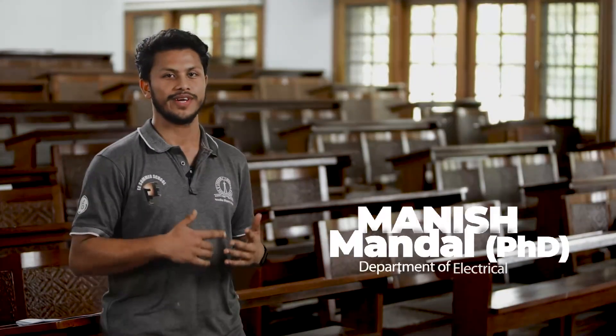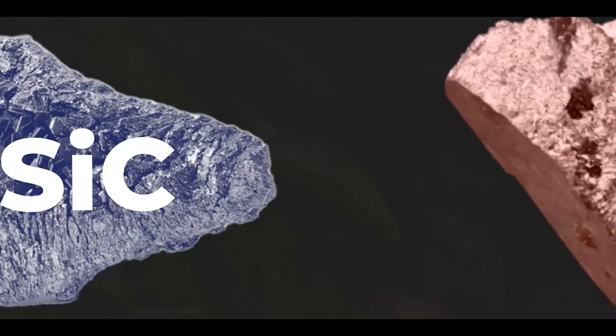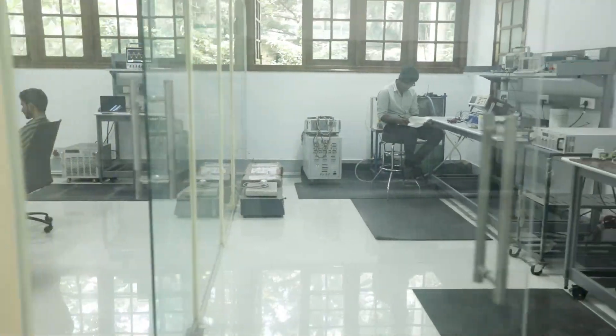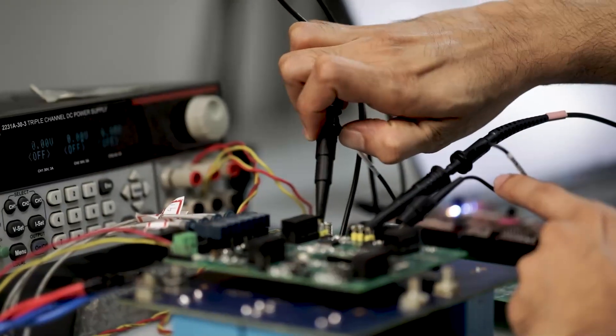At SPELL Lab, we are committed to solving challenges related to the optimal utilization of emerging semiconductor devices like silicon carbide and gallium nitride in compact and lightweight applications such as electric vehicles. Here we work towards understanding the properties and dynamics of these wide bandgap devices, enabling their potential to revolutionize the power electronics industry. The hands-on training received here empowers me to do my own research, and I am excited to be a part of this evolving power electronics industry.